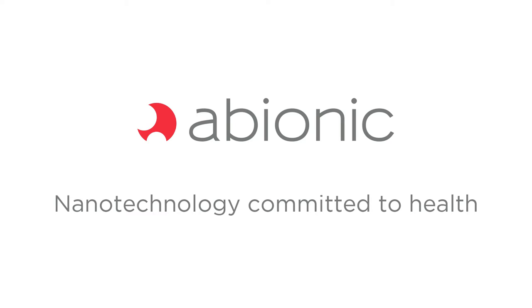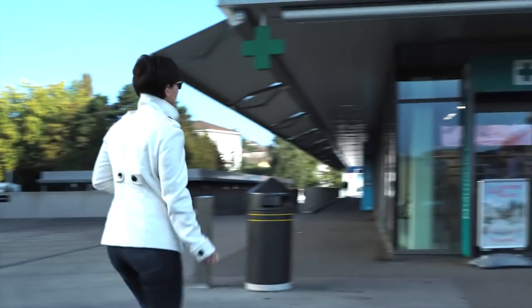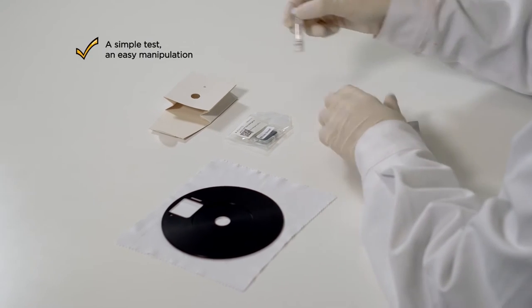Abionic, a Swiss company expert in biotechnology, nanotechnology, and biomedical optics, is dedicated to provide healthcare professionals with a novel screening tool. Abionic brings nanotechnology to the pharmacy in the interest of the patient.